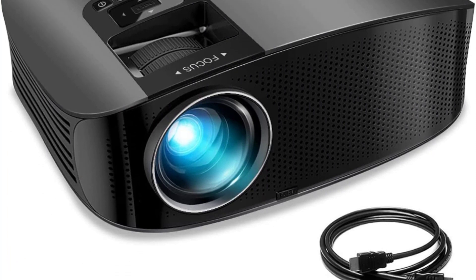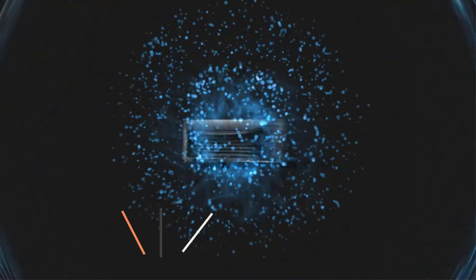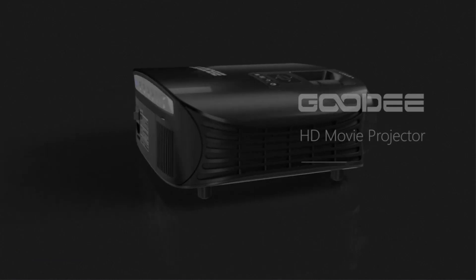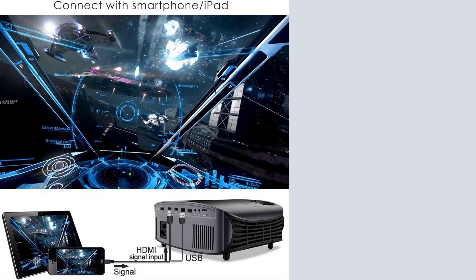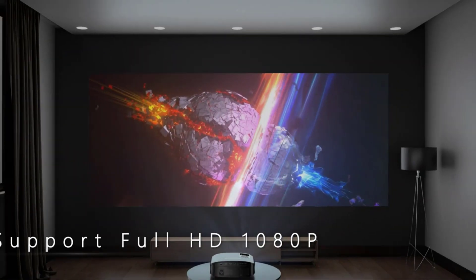Number 2: HD Outdoor Movie Projector. This bargain-priced projector has the same feature set of much pricier models, including full HD 1080p resolution and a massive 200-inch image size. The user experience is exceptional — 4.5 stars based on nearly 6,000 reviews on Amazon — with many consumers singling out the bright picture quality and solid sound from the pair of built-in speakers. It's also plenty versatile with connections, whether you want to hook up your smartphone, laptop, or streaming stick.